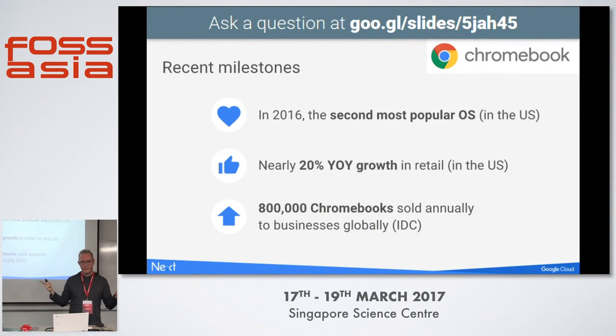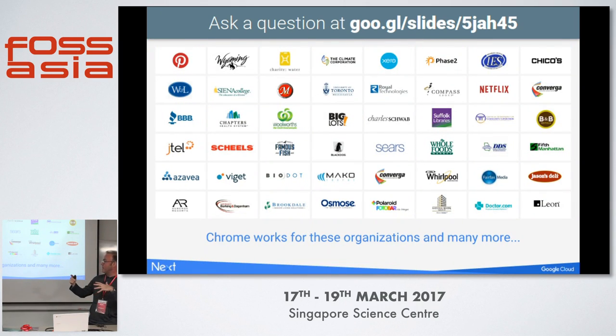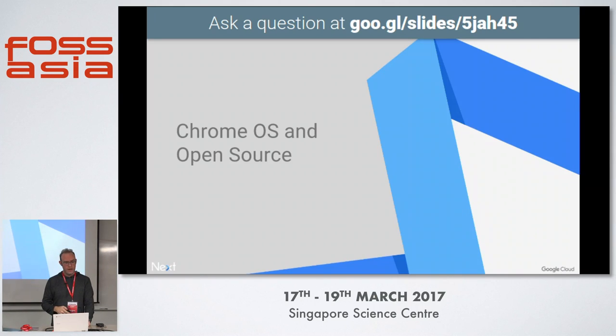Just a couple of quick milestones. Chromebooks are the second most popular operating system in the US, with a lot of big growth. 800,000 sold annually. Here's a big run-through of organizations actually using Chromebooks in the enterprise — Netflix, Charity Water, Pinterest, and many more. Here at Google, we love Chromebooks and a lot of us are on them.